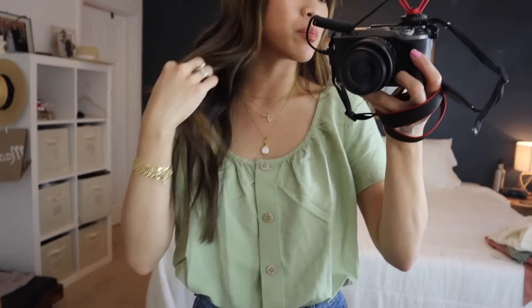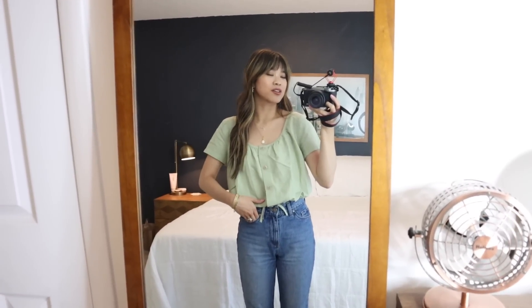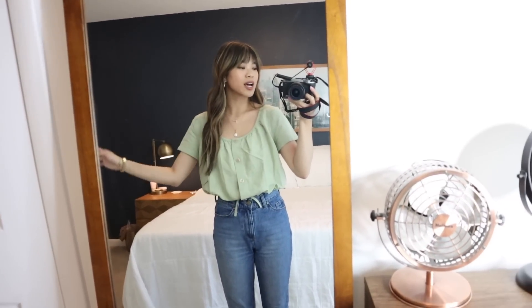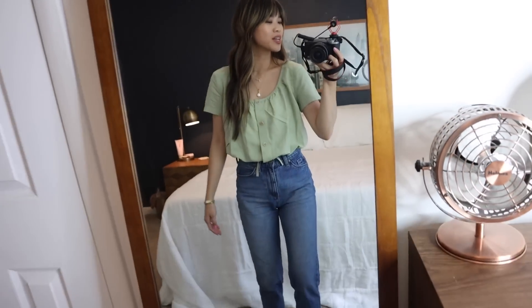I really like the way it looks with my layered gold jewelry — the necklaces, bracelets, and earrings all look so good with it. Whenever summer hits I suddenly want to wear color all the time versus winter where I mostly wear neutrals. I'm very happy with this top and I just feel really happy in it.